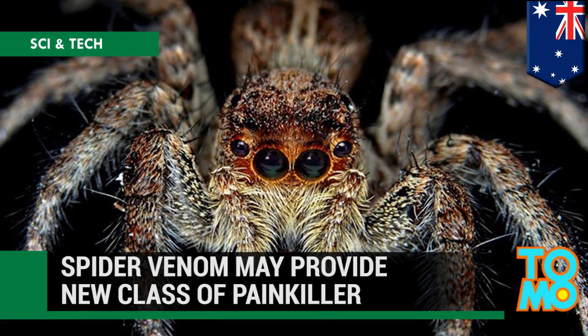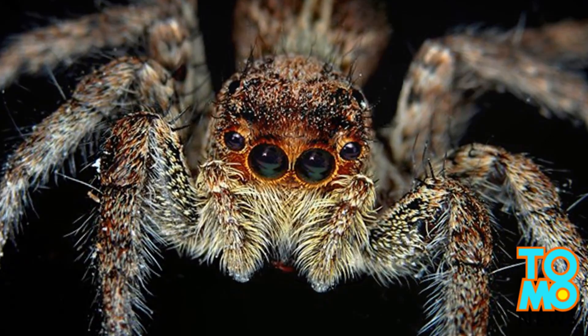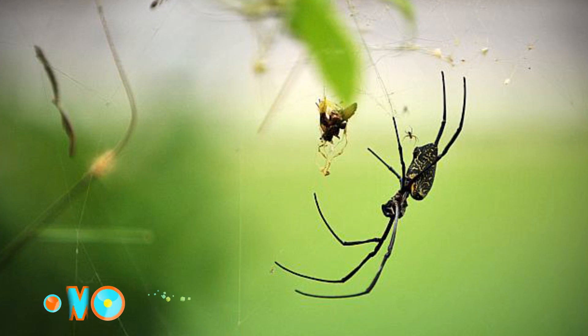The discovery of certain compounds in spider venom may lead to more effective painkillers. A research team at the University of Queensland in Australia has found seven compounds in spider venom that are able to block the human pain pathway.